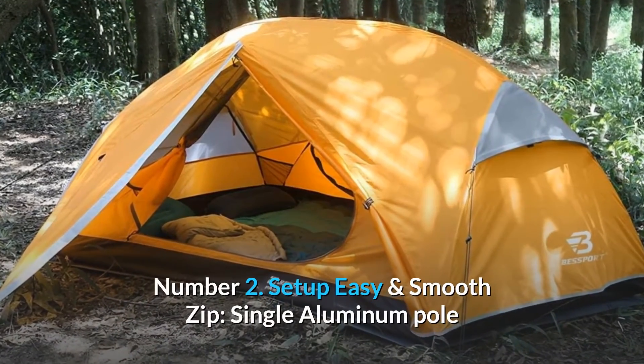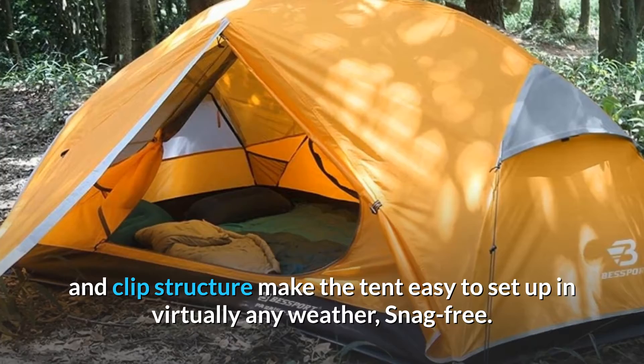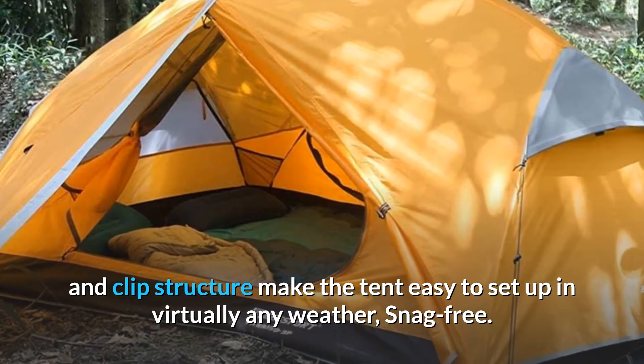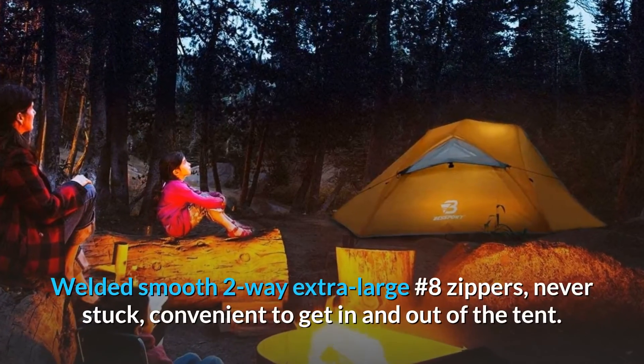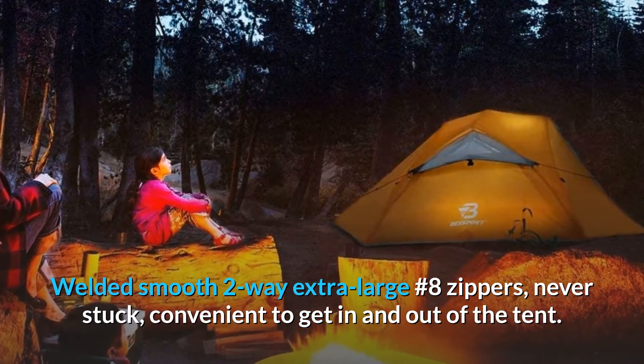Number 2: Setup Easy and Smooth Zip. Single aluminum pole and clip structure make the tent easy to set up in virtually any weather, snag-free. Welded smooth two-way extra-large number 8 zippers — never stuck, convenient to get in and out of the tent.